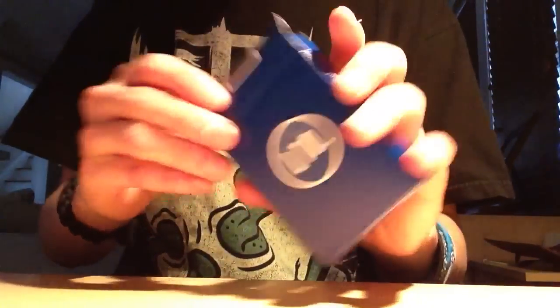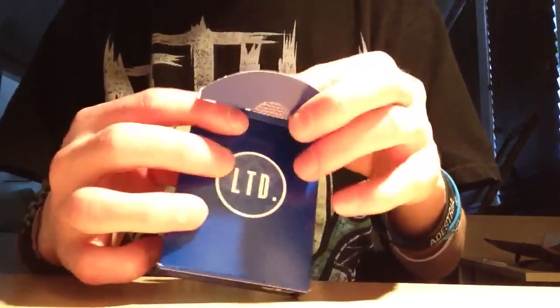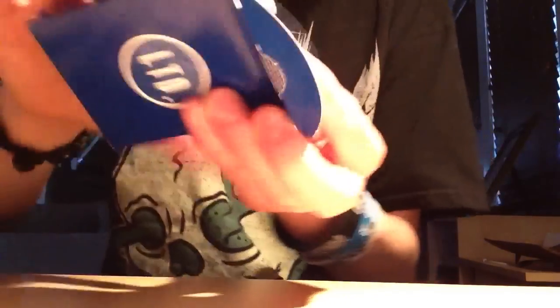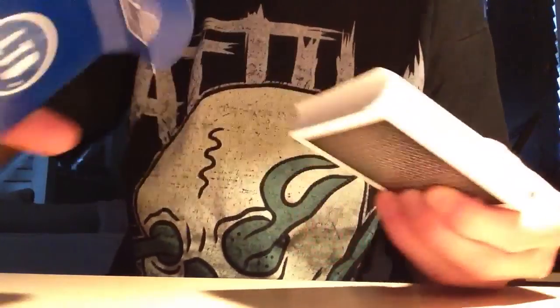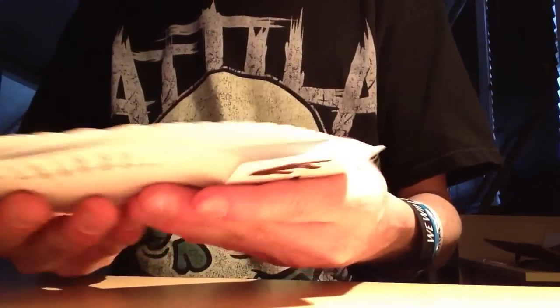So now we've popped open the seal — the flaps don't have anything on them, just blank. And now for the deck. Alright, so I've got the deck out and wow, it looks awesome.